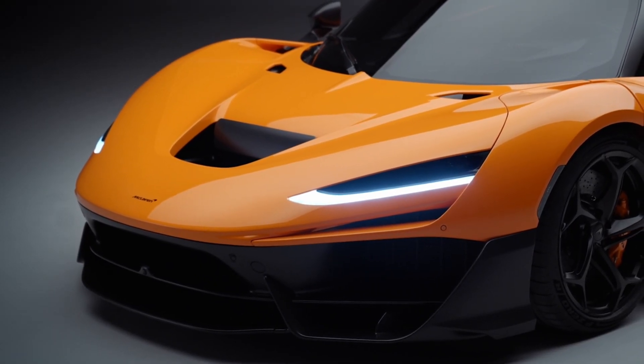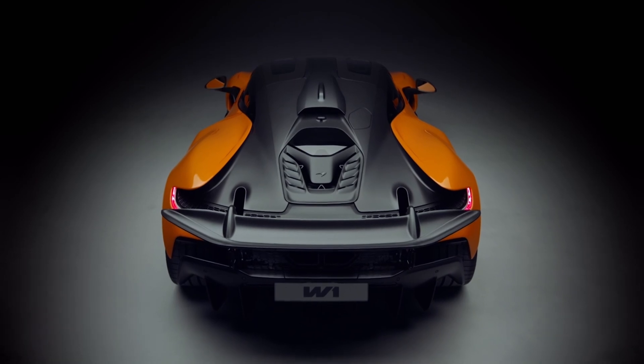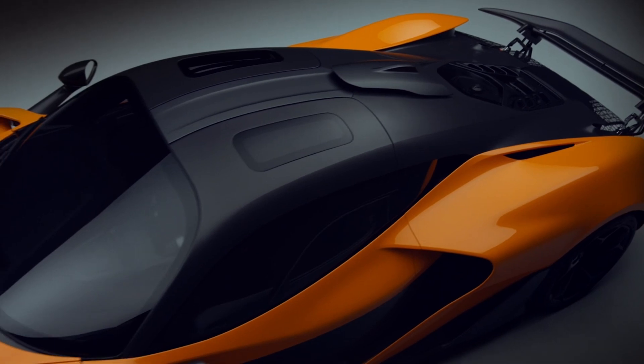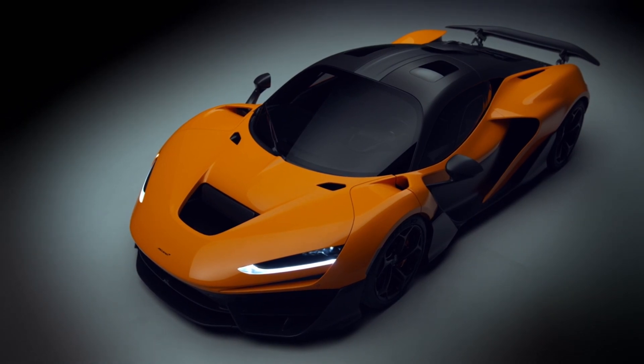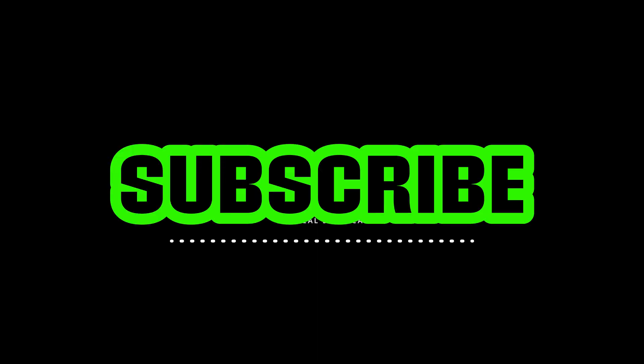Thanks for joining us on this deep dive into the McLaren W1. Let us know down in the comments what your thoughts are. If you're as obsessed with speed, engineering, and automotive excellence as we are, make sure to check out our next video where we'll explore more thrilling machines that redefine what's possible. Don't forget to like, subscribe, and stay tuned for more exciting car content — your next adrenaline fix is just a click away.